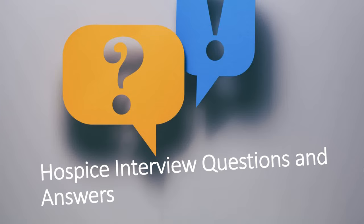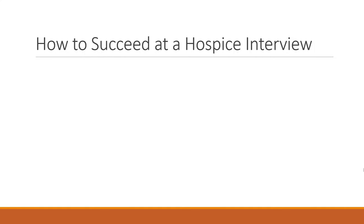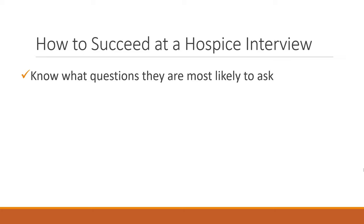In this video I'm going to show you the most common questions asked in hospice interviews and help you plan great answers that will increase your chance of getting a job at the hospice. Let's start with a really important thing: how do you actually succeed at a hospice interview? The first thing you want to do is make sure you know what questions are most likely to be asked.